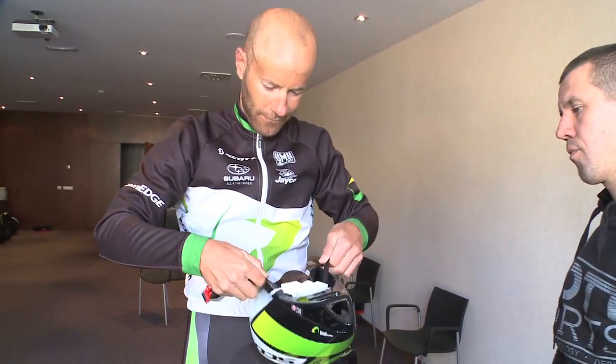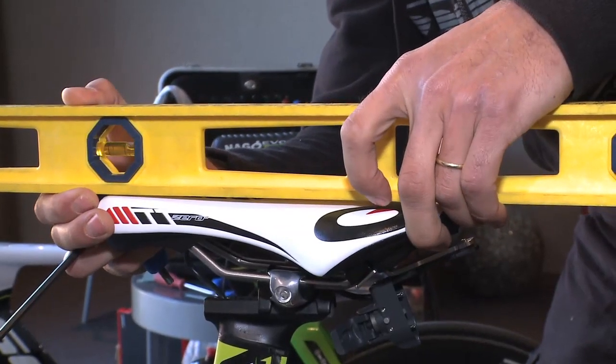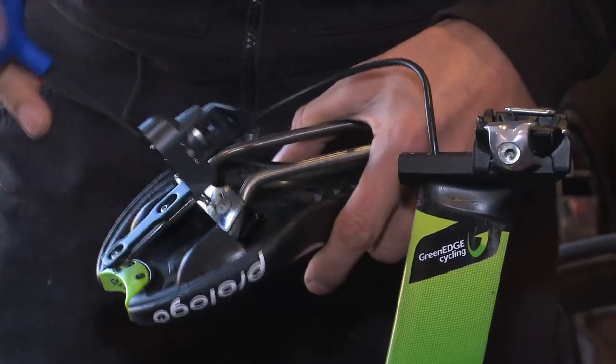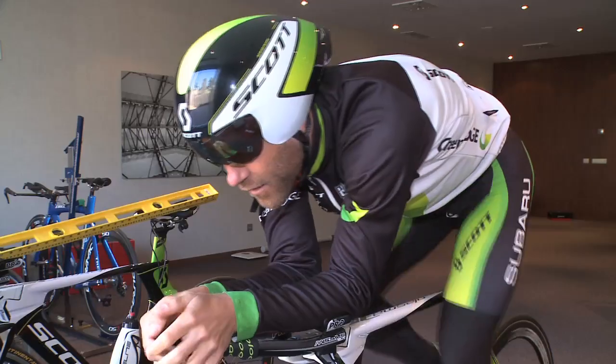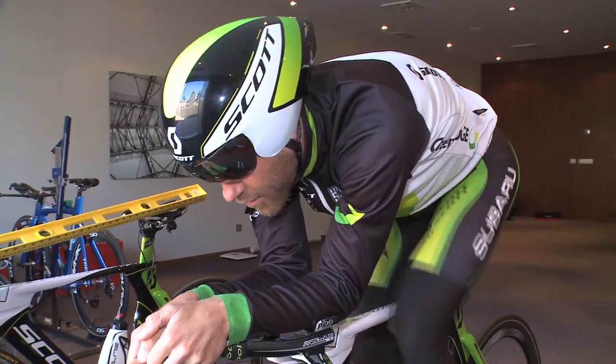He'll try the newest Prologo prototype time trial saddle, which is a little flatter and softer in the nose. There's a new seat from Prologo — it's a little flatter and wider on the nose, and in a hard time trial you tend to spend a lot of time on the tip of the saddle when you're going as hard as you can.